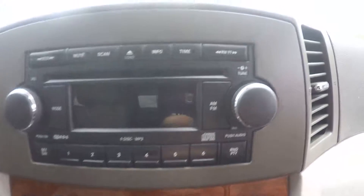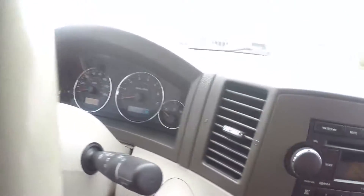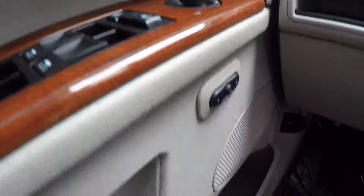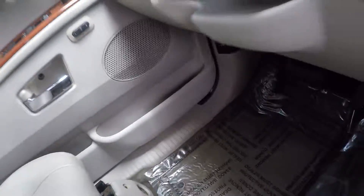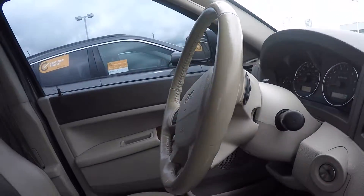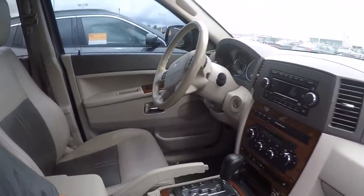Climate controls, got your CD player, cruise control, and like I mentioned the power windows, locks, and seats with seat memory. That's some convenience. Here on the back of your steering wheel for the radio controls — presets and volume. Let's take a look in the back seat.